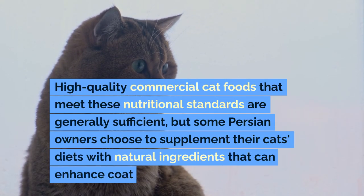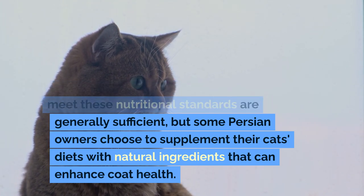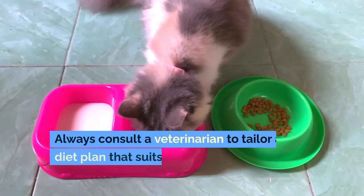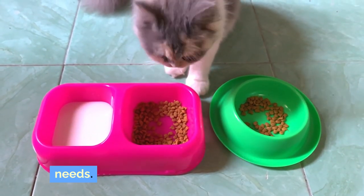High-quality commercial cat foods that meet these nutritional standards are generally sufficient, but some Persian owners choose to supplement their cats' diets with natural ingredients that can enhance coat health. Always consult a veterinarian to tailor a diet plan that suits your cat's specific needs.